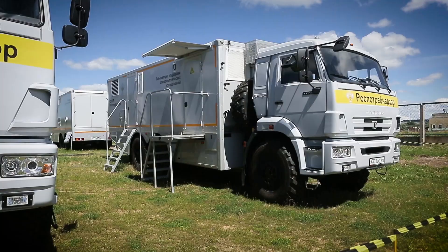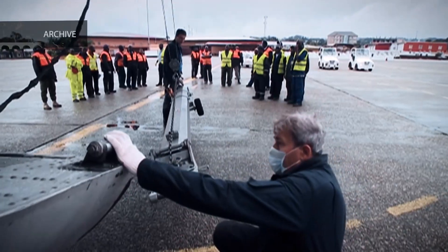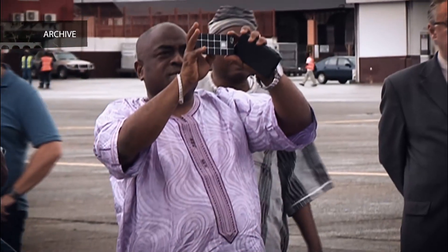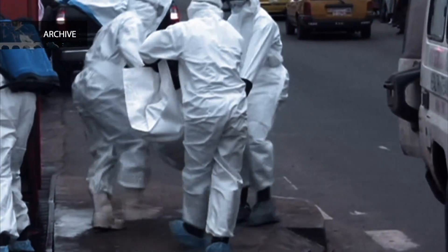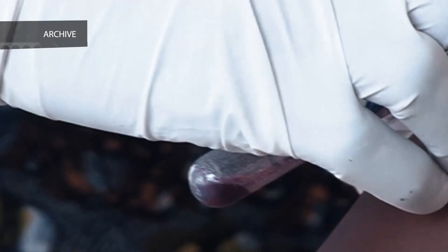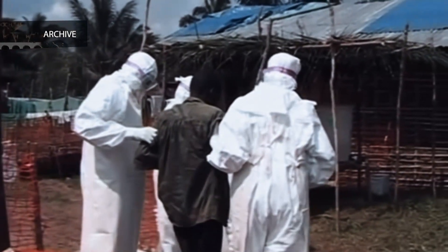Since 2014, a mobile laboratory of the Saratov Research Institute has worked in Guinea, and it was these people who prevented the epidemic of the deadly disease Ebola from spreading. They're all certified as rescuers, and these people and vehicles are rescuers as well.